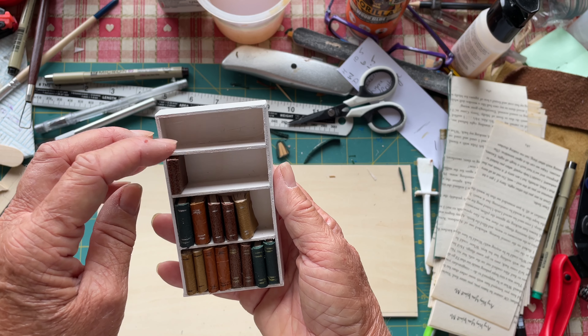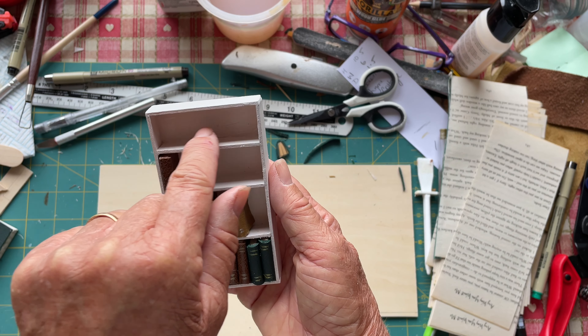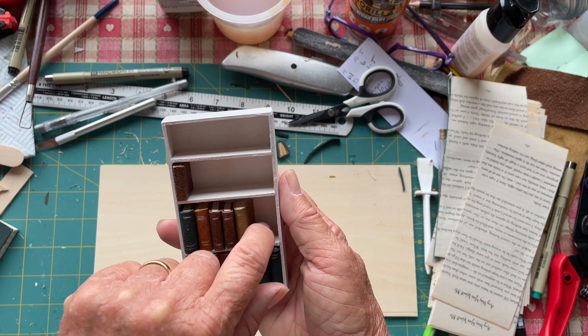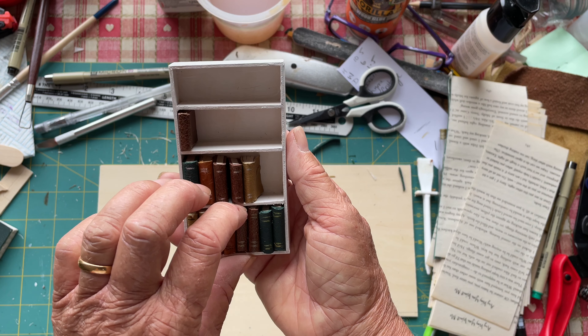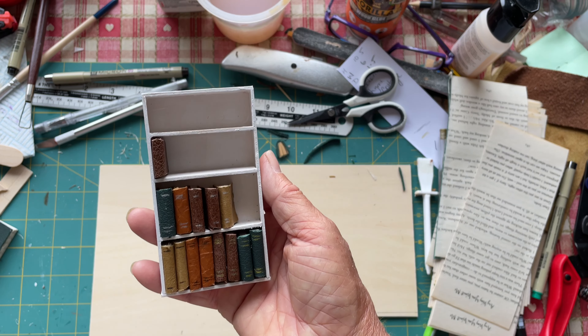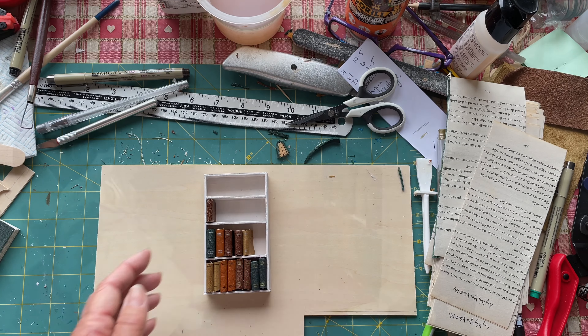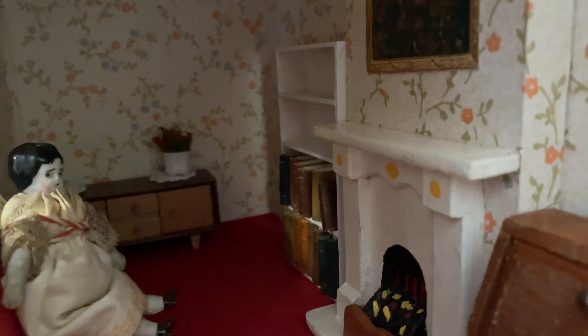So that is now going to go into Time Cottage. I want to find some little ornaments that can go on the top shelf and perhaps in here, and eventually I'll make some more books — but those are the ones I've made for the moment.